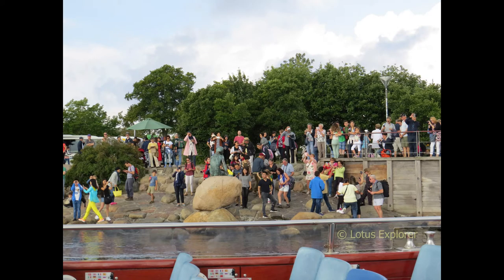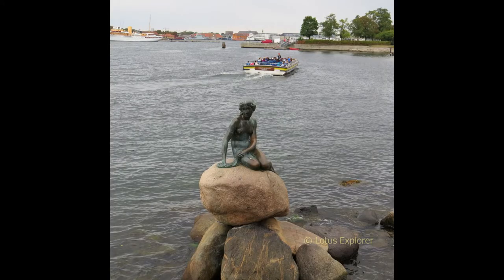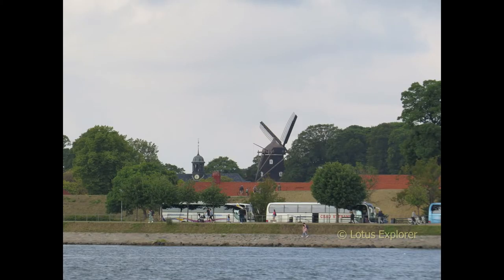Here's the little mermaid statue, and in spite of all these people, we were still able to get a lovely shot of Den Lille Havfrue, as she's known in Danish. This is the windmill on the island of Kastellet.